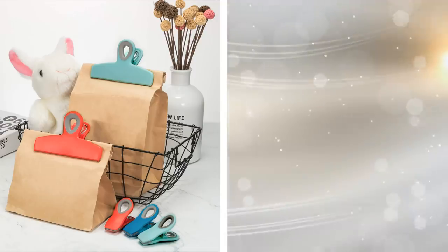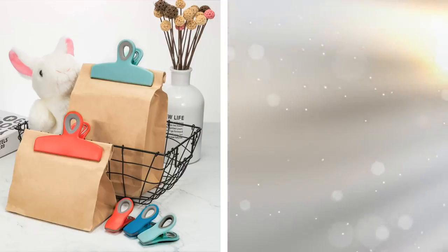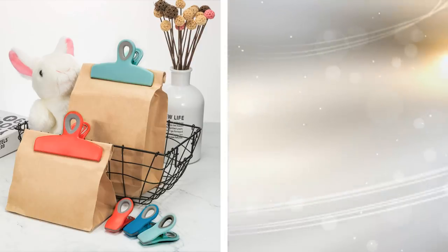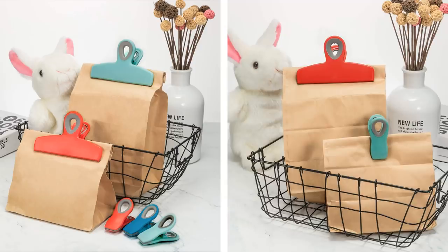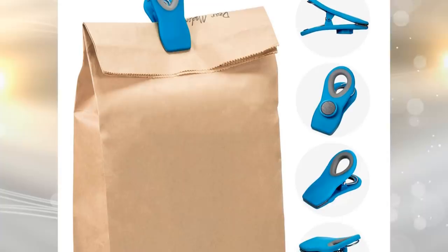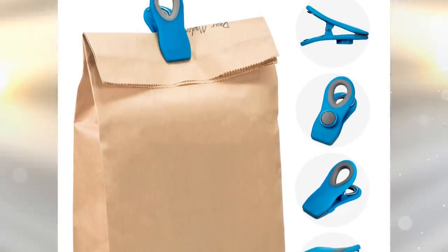3. A set of magnetic chip clips, which are very useful for sealing a variety of products, including chip bags and coffee beans. They are made from sturdy, durable plastic and are designed to be hung from hooks or pegs. In order to hold items securely, the clips have non-slip grips and ribbed teeth.